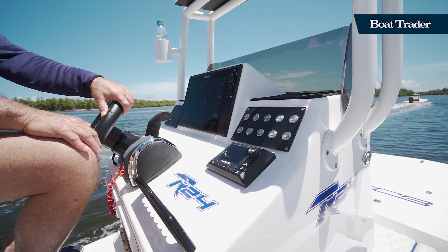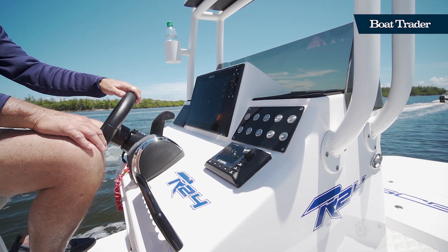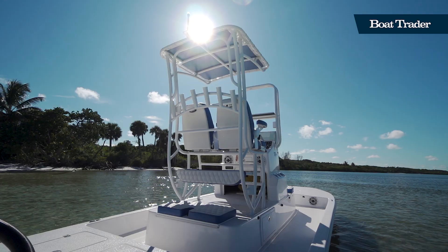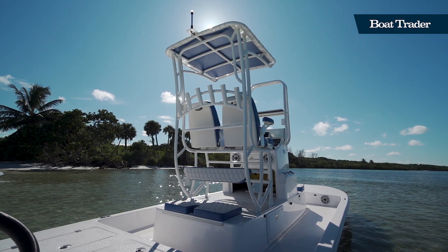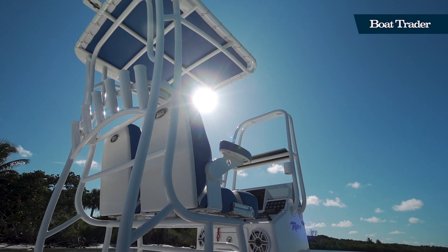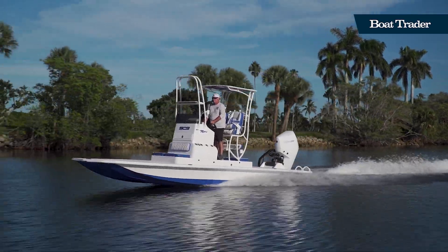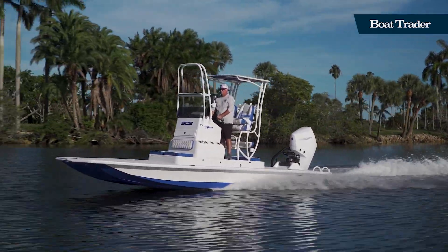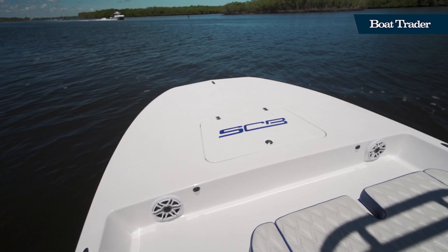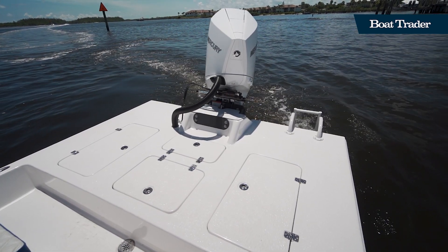We've got some nice Simrad instrumentation here, JL Audio of course, and this boat also has a buggy top. The buggy top allows you to shade your helm and passenger seat, but also your rear-facing seat, so you still get shade for up to four people. It doesn't reduce your speed as much and it doesn't get in the way when you're fishing. Just like we have a wide bow platform here for fishing, the aft deck offers that opportunity as well.